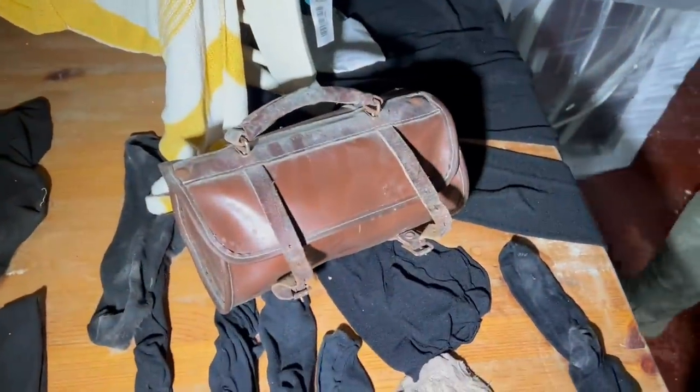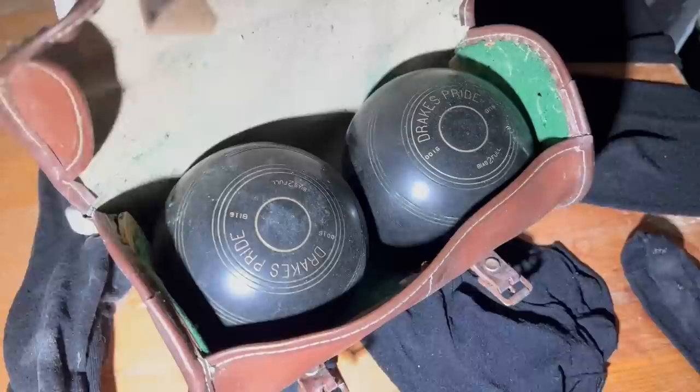What's in that? Apart from all these things — an old set of bowls. They're really good, I like those.